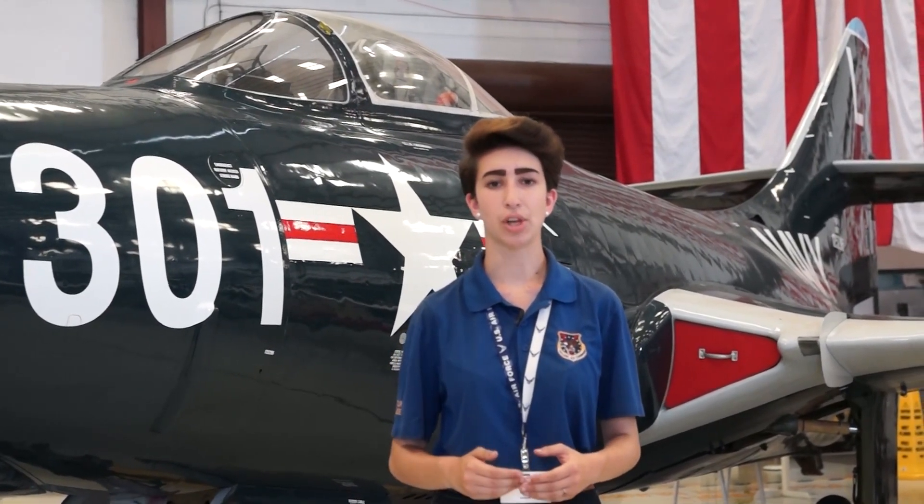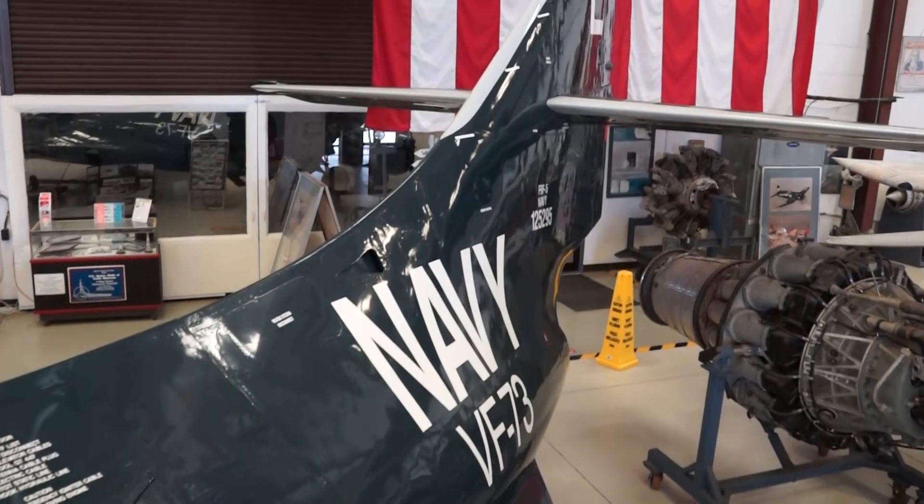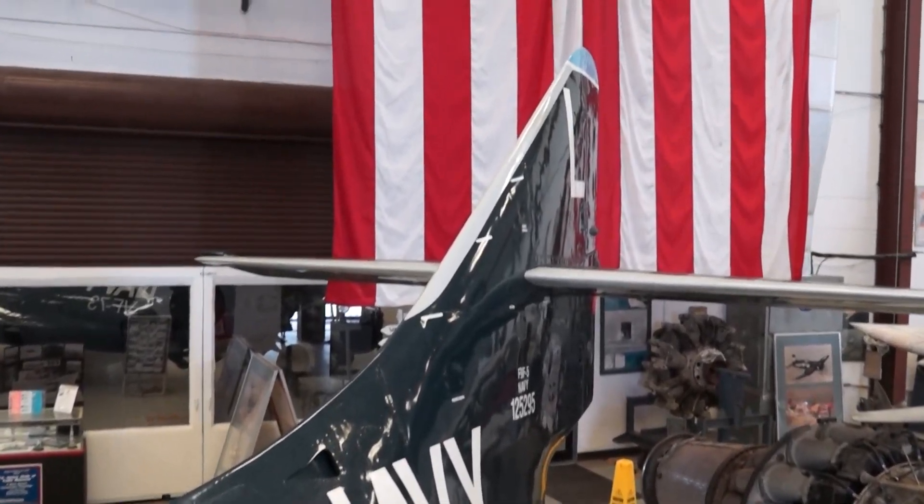This F9F Panther is painted up in the colors of VF-73, also known as the Jesters, which came into fruition in 1948 at Quonset Point, Rhode Island, and was disestablished in 1958.